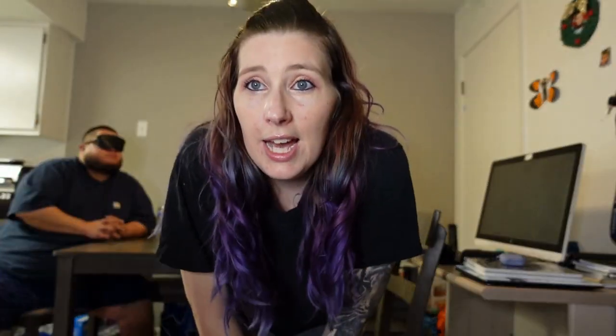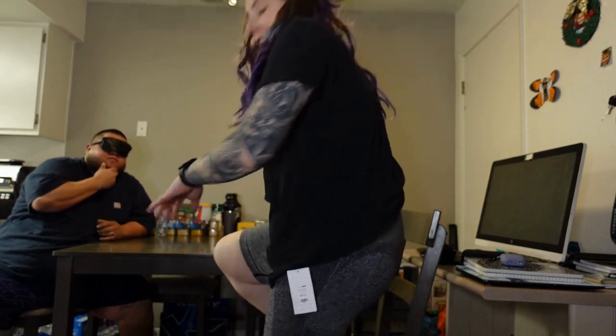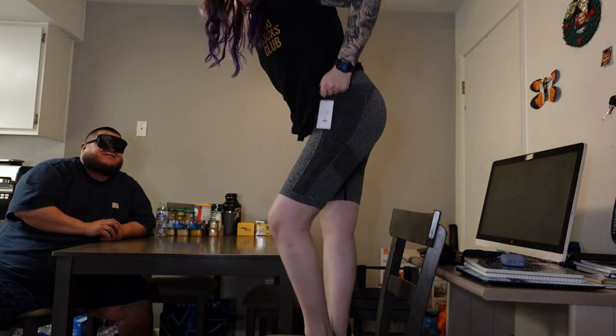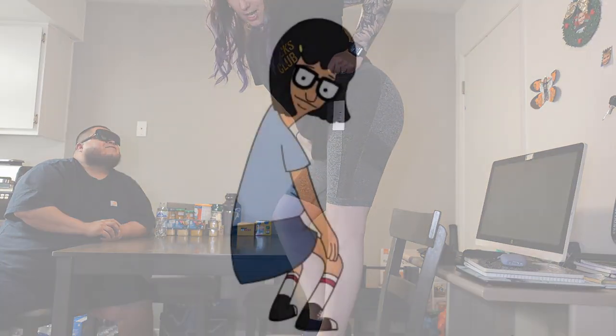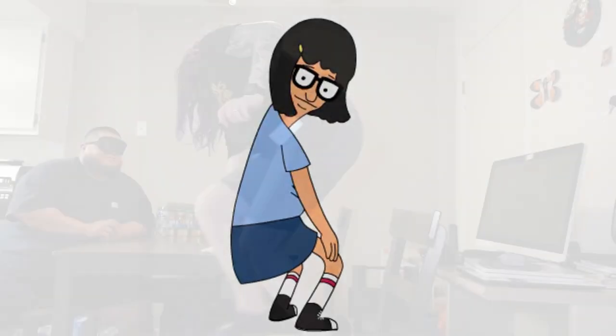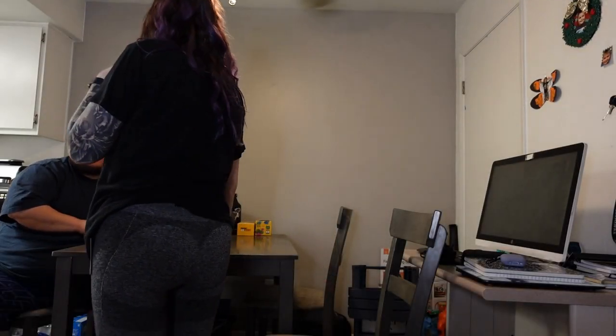Okay guys, this is item number seven. These are bike shorts — I'm kind of going to stand up for this one so you can see.